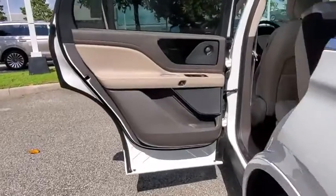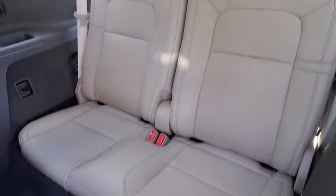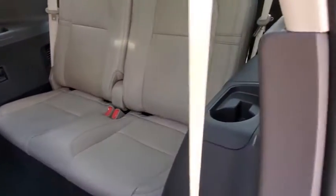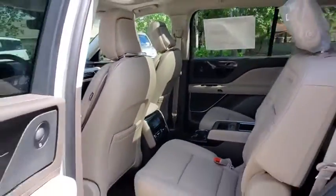Traction control, stability control, lane departure warning, anti-lock braking system, all-wheel drive, Bluetooth, leather-wrapped steering wheel, adjustable steering wheel, power steering, aluminum wheels, four-wheel disc brakes, cruise control.